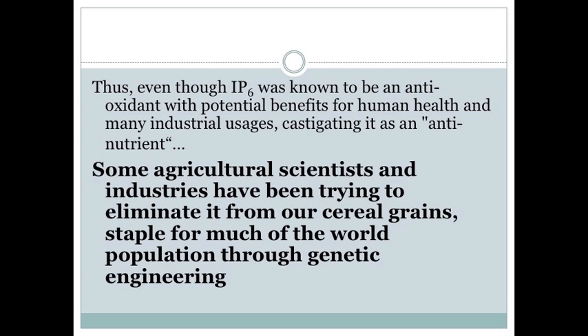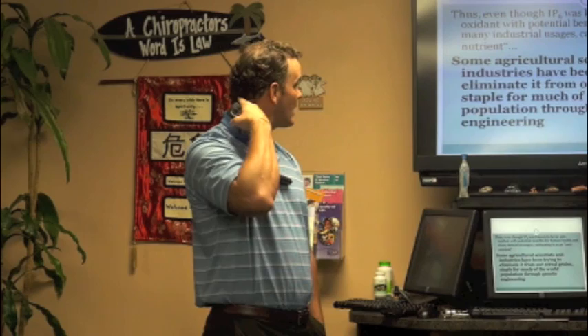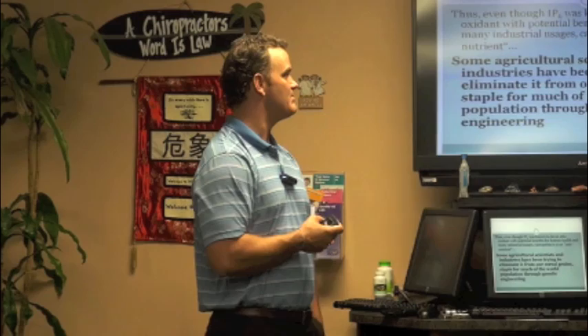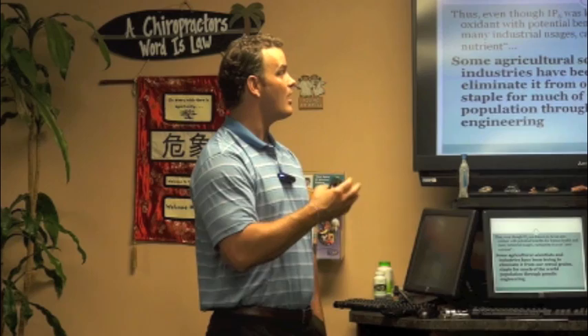Even though IP6 was known to be an antioxidant with potential benefits for human health, many people called it an anti-nutrient because they worried it would cause minerals and iron in people's systems to drop, causing anemia. Agricultural scientists have actually been trying to eliminate it from cereal grains by genetic engineering — trying to get rid of something that's good just to make bigger crops that aren't as nutrient rich but make more money.